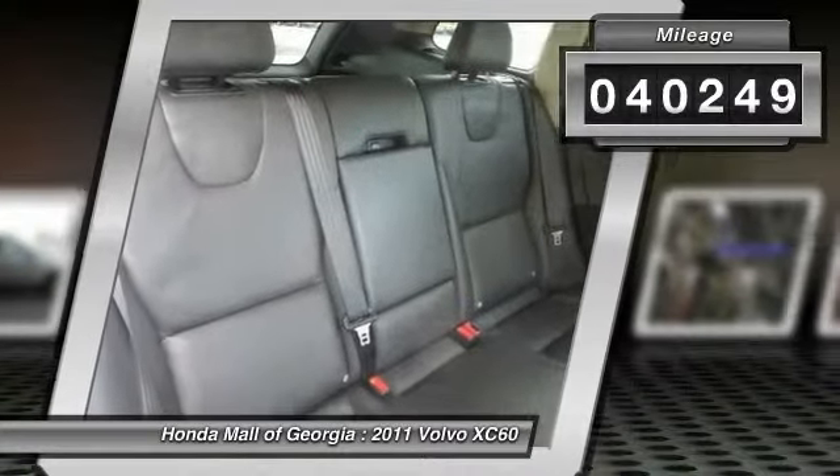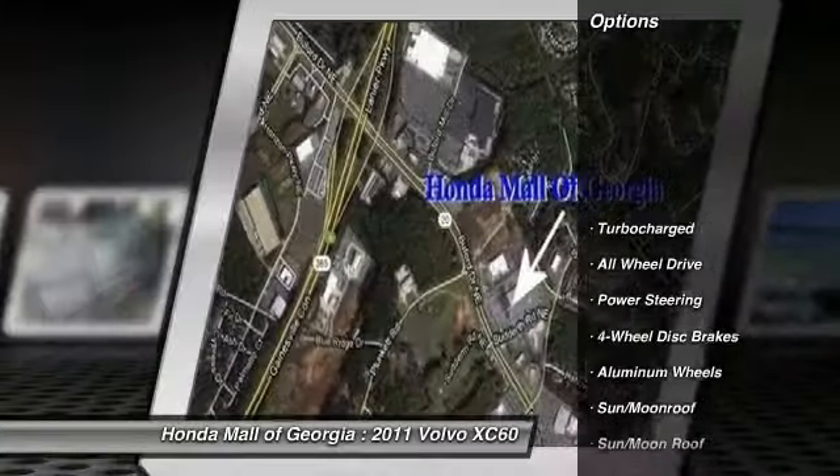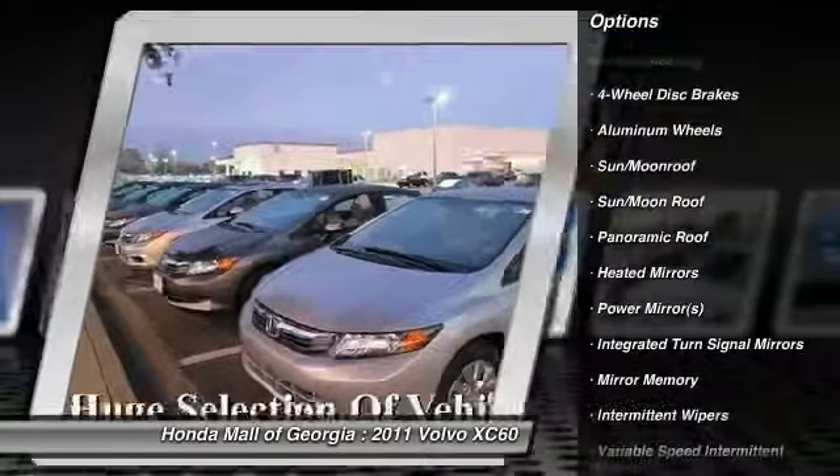This vehicle has less than 45,000 miles. Here are some of this vehicle's great options: power passenger seat, stability control, anti-lock braking system, steering wheel audio controls, traction control.